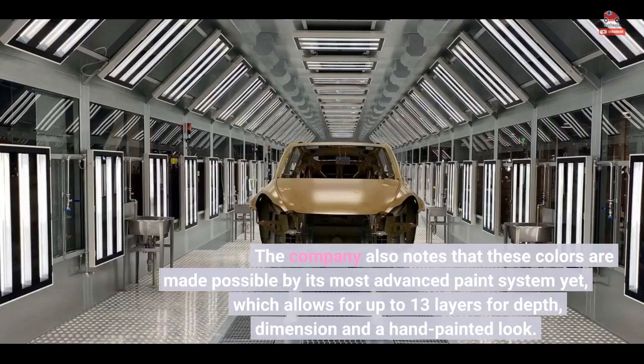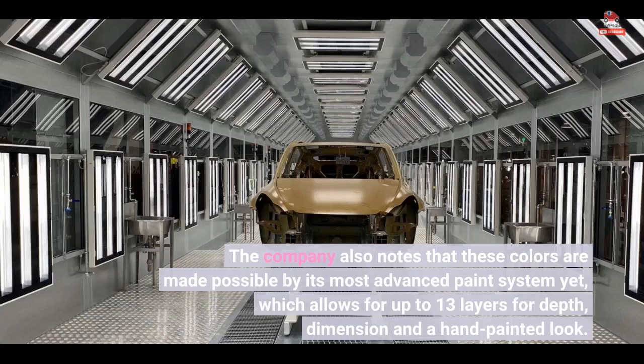The company also notes that these colors are made possible by its most advanced paint system yet, which allows for up to 13 layers for depth, dimension, and a hand-painted look.